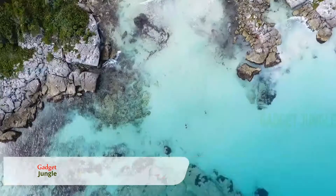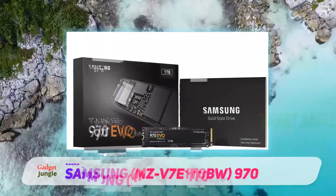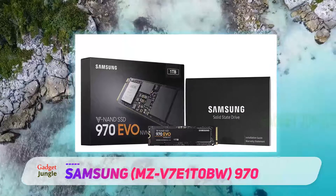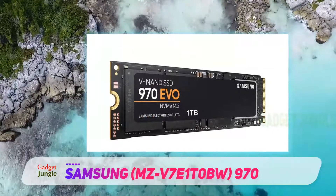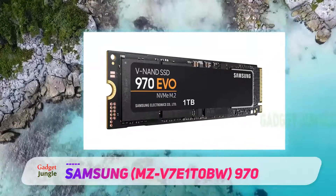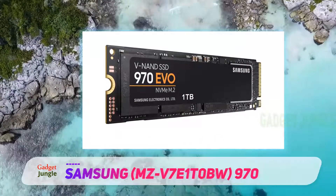The Samsung 970 EVO (MZV71T0BW) is fairly similar to the 860 EVO that I talked about earlier. However, it does have some more attributes attached to it which makes it much better — and more expensive too.